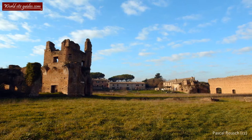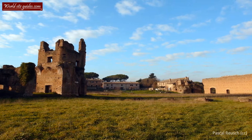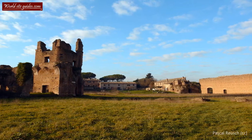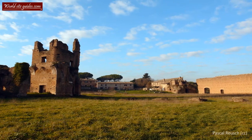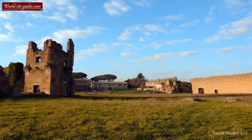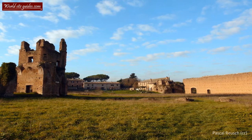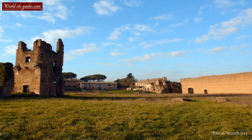Welcome to the ancient Circus of Maxentius. This circus, known until the 19th century as the Circus of Caracalla, is the best preserved of all extant Roman circuses. It is also the second largest of all circuses, only beaten by the Circus Maximus.